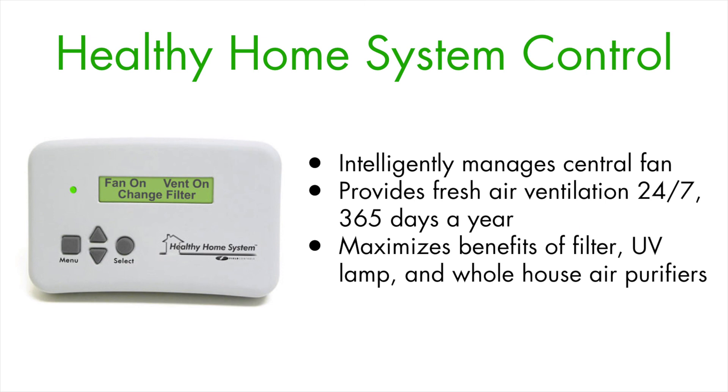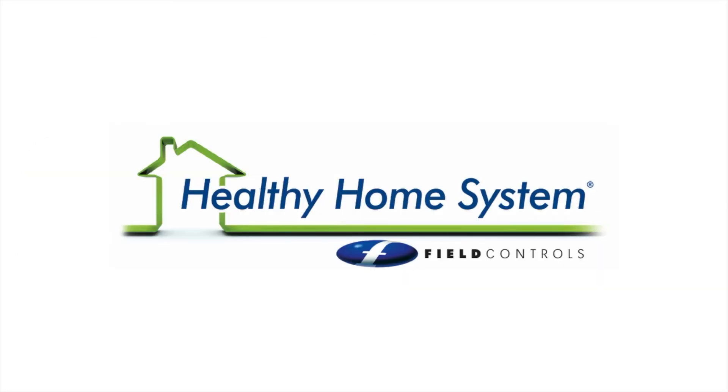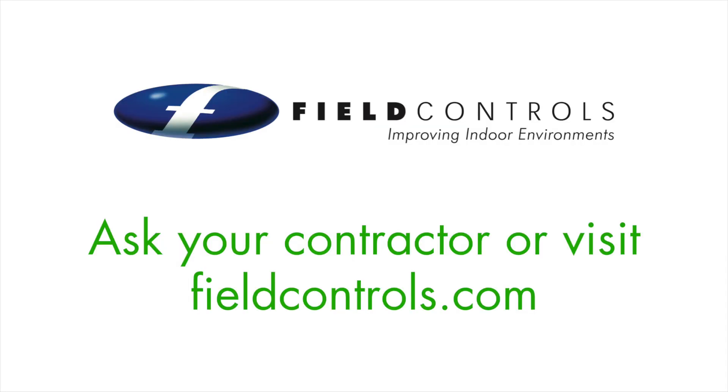The spring and fall months are ironically the times when airborne allergens are at their worst. Only the Field Controls Healthy Home System offers a full line of product solutions that address all indoor air quality problems. Ask your contractor for details or visit fieldcontrols.com for more information.